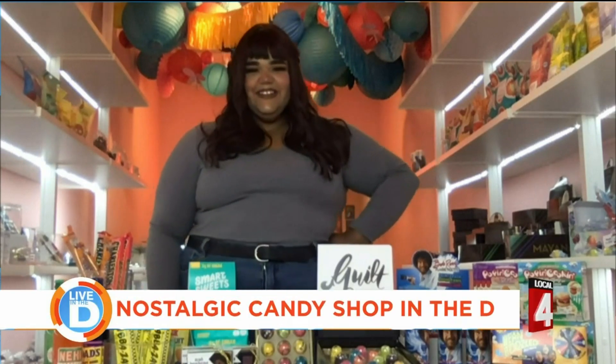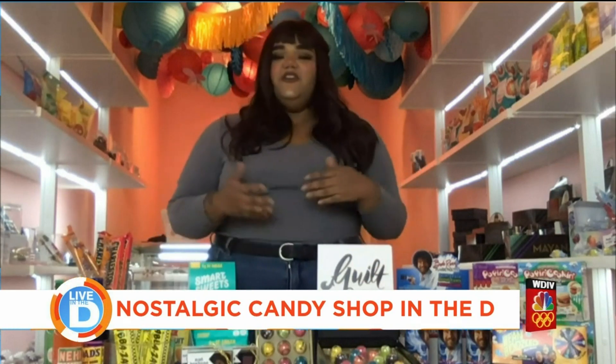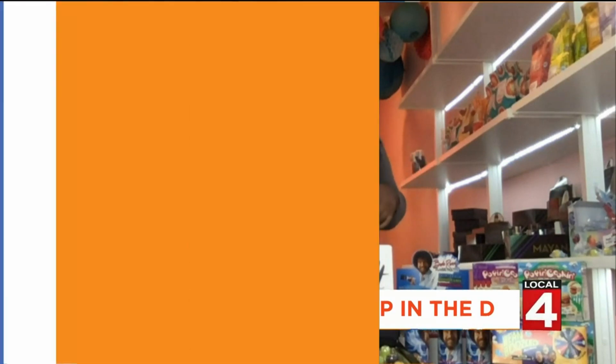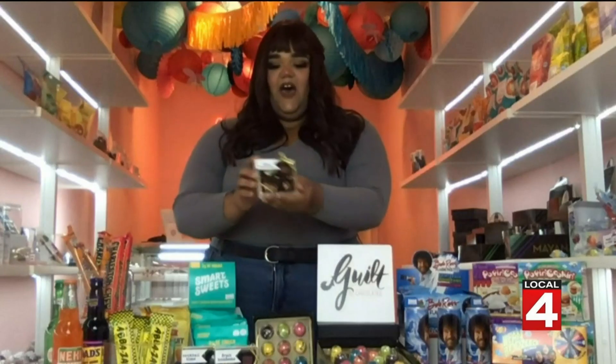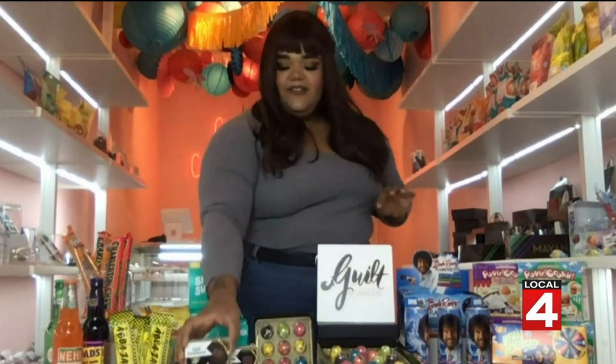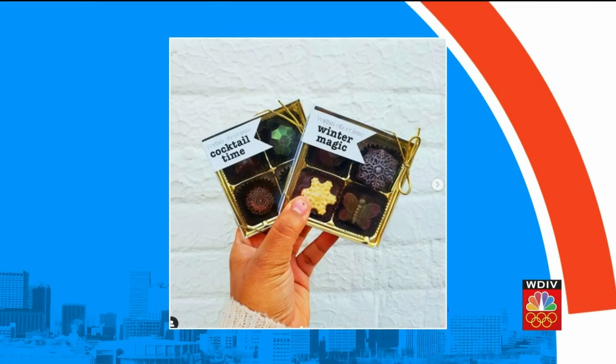I am striking out here trying to stump you! Do you feature candy for people with special dietary needs? We do — we try very hard to cater to everyone. We have vegan candies like these vegan bonbons; these ones are the nut bonbons. We also have ones called Cocktail Time, which are a big seller. We also sell a lot of sugar-free gummies and sugar-free chocolate as well.